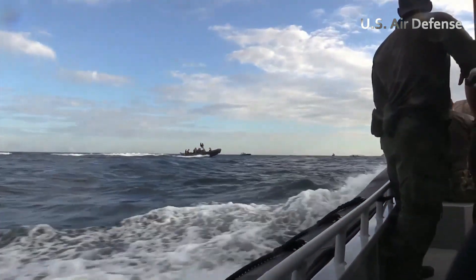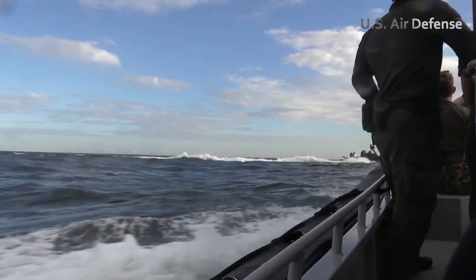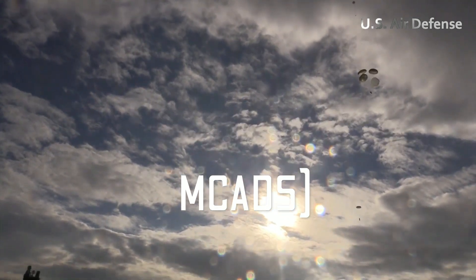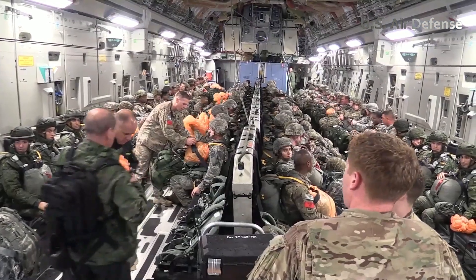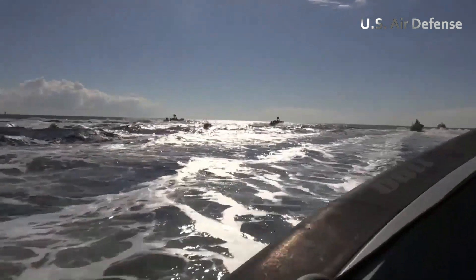The C-17's reliability is further demonstrated in a variety of operational scenarios, including the U.S. Air Force's Maritime Craft Aerial Deployment System, MCADS. In these missions, the C-17 acts as a lifeline for maritime units, transporting troops, equipment, and boats across vast oceans with precision and efficiency.